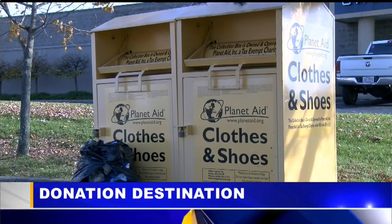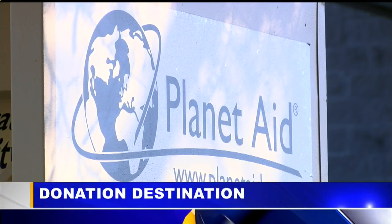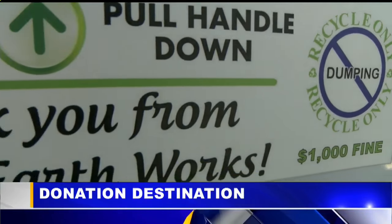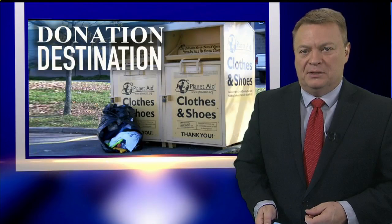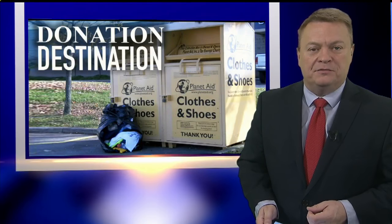Some people don't know where the stuff goes. They don't understand donation destination. Now you see these everywhere — clothing and shoe donation bins — in fact, they're popping up in all shapes, sizes and colors. But what happens after you drop your old stuff into one of those bins? Where does it go? And who benefits from your donation?